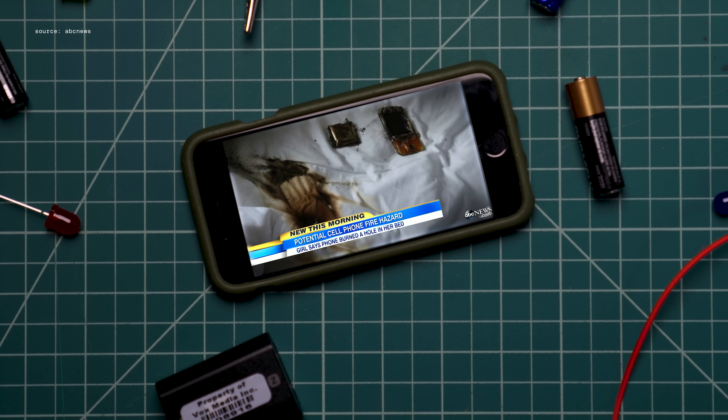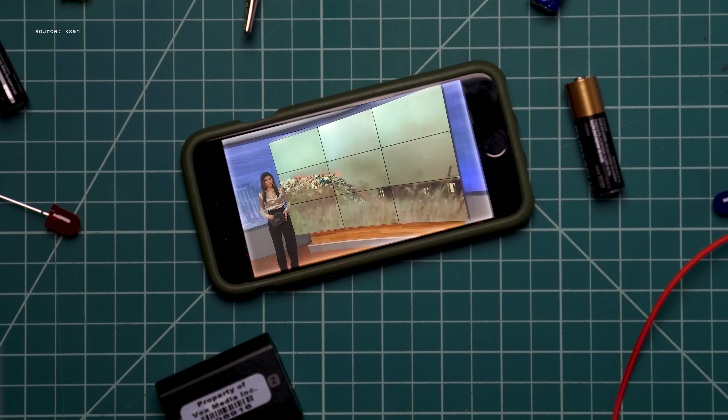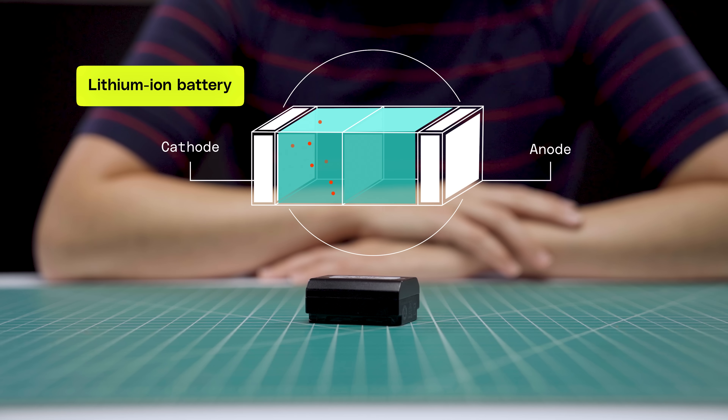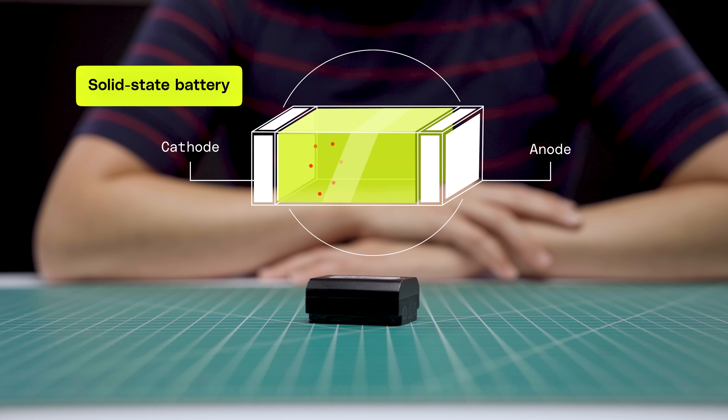And if you've watched the news, you've probably seen reports on incidents like phones catching fire, electric vehicles bursting into flames, and batteries sparking fires at local recycling plants. There's a safety issue. One solution is to use a more stable, non-flammable, solid material instead.